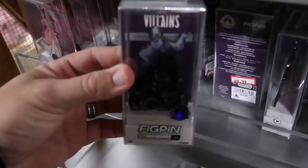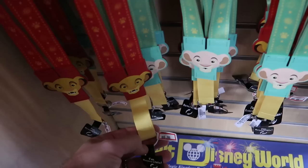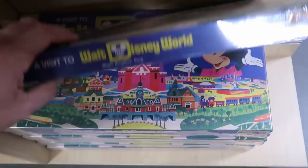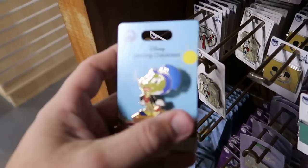They have assorted FiGPiNs including Ursula — all Disney park exclusives — you can see all of her tentacles, comes in a cool acrylic case, ten dollars from 25. Right next door is Ariel the Little Mermaid in her sparkly pink dress. There's also an awesome double-sided reversible lanyard from The Lion King with Simba on one side and Nala on the other — 6.99. Underneath is a retro Walt Disney World board game called 'A Visit to Walt Disney World Magic Kingdom Park' with Donald and Mickey on the front — 20 dollars marked down from 40.